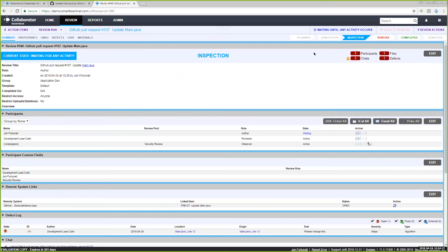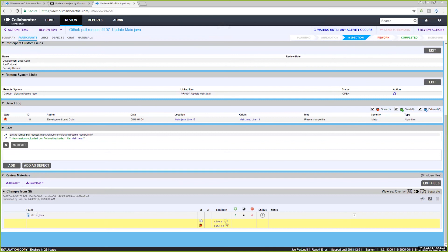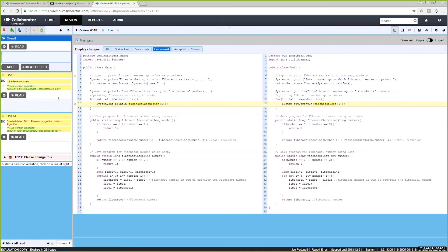That answers a question that came in: someone uploaded code for review, received comments, made changes, and wanted to know how to add the updated code to the same review — which is exactly what we just demonstrated. An important note: comments made in the diff viewer persist across new commits and versions. When a new version is uploaded, a notifier is added to the conversation indicating that a new version of the file has been uploaded.